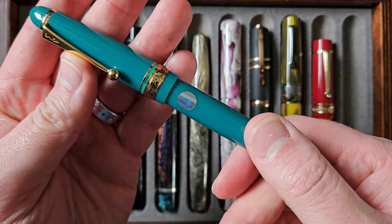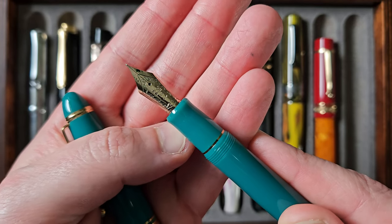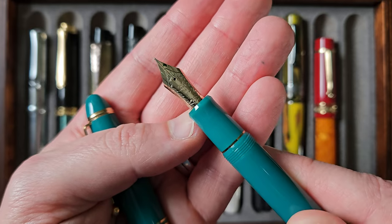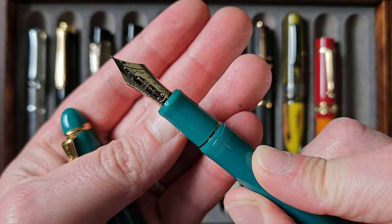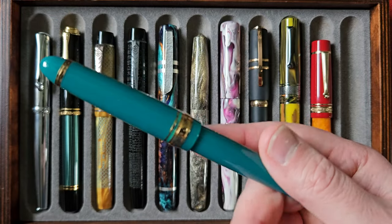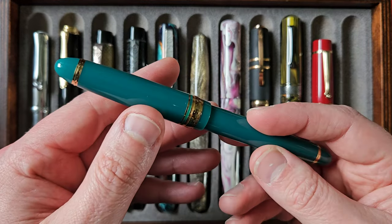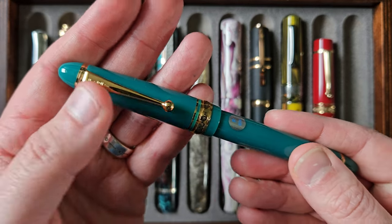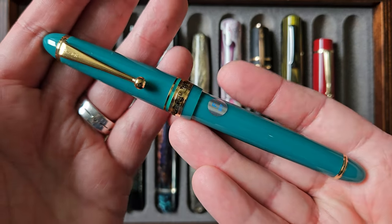Pilot Japanese fine is generally finer than a Western fine — more like an extra fine — and this is indeed like that. It's a beautifully smooth fine, absolutely fantastic. It would be on the end of too fine for me generally speaking, but I can adapt because it is such a nice fine. There's no scratch, very little feedback, and what feedback there is is nice, not scratch. A very beautiful writer. I did have the flow wetted up a little bit by Thomas Ang at the recent London pen show, which has helped my tastes.